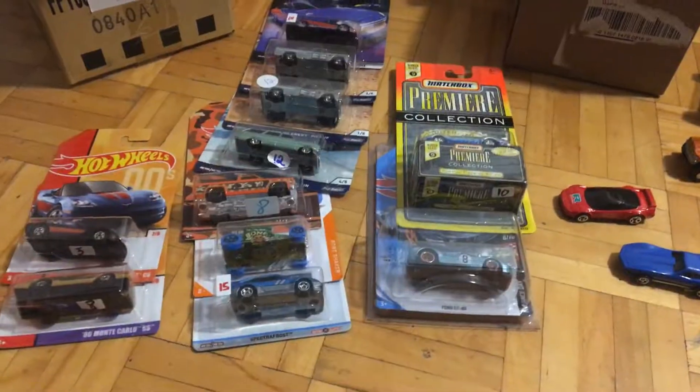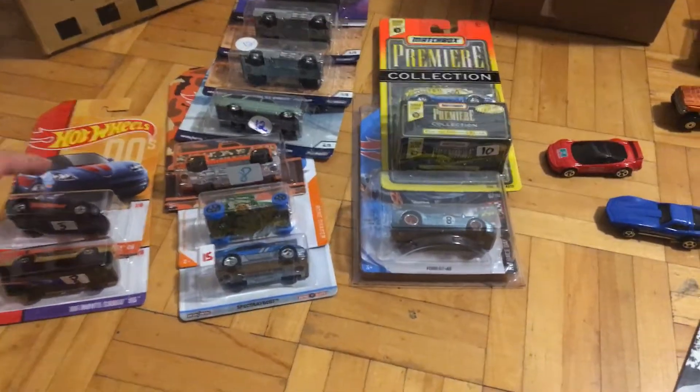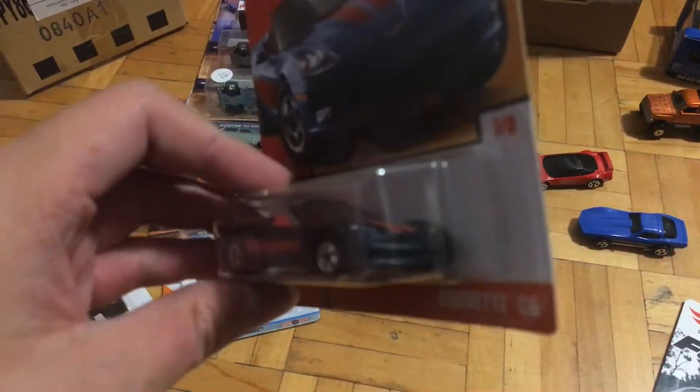Hello guys, I'm just here to make a quick little video. I just came back from this diecast show, so here are a few of my pickups.